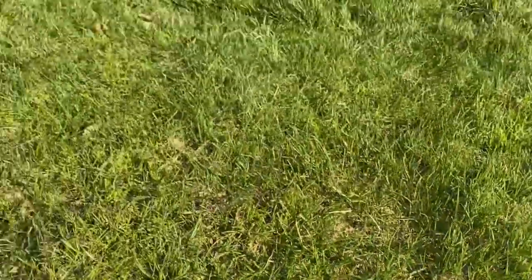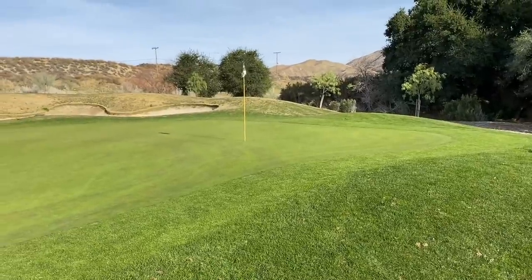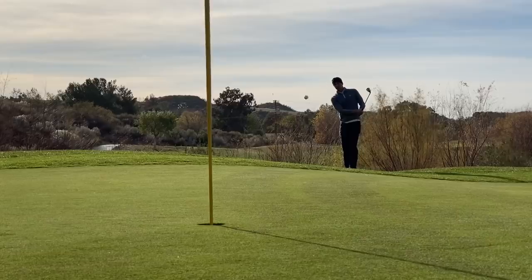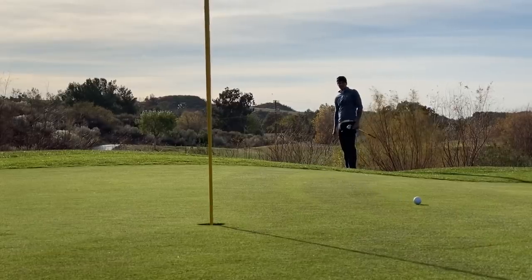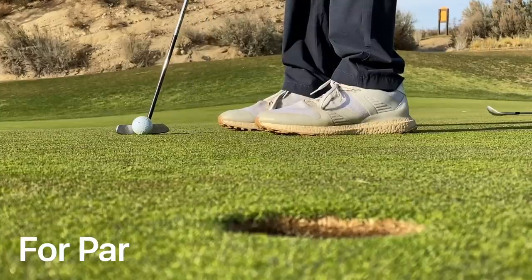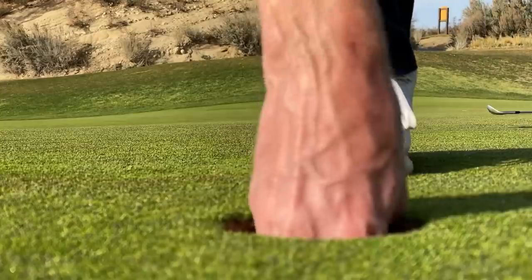Here is where we ended up — that's what we're faced with for an up and down for par. Par here on three, one over through three holes. Looking for our first pin slammer — hopefully number four.